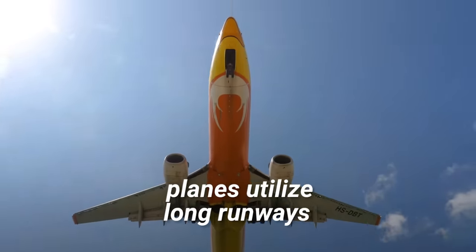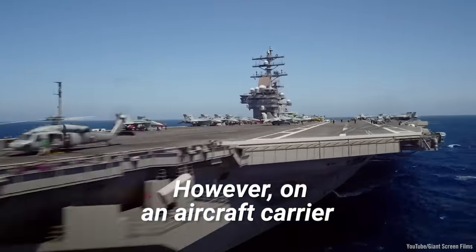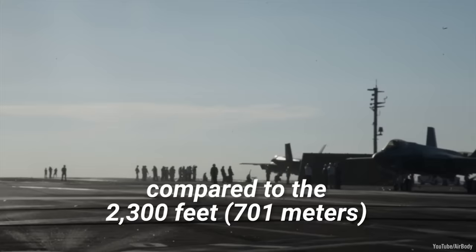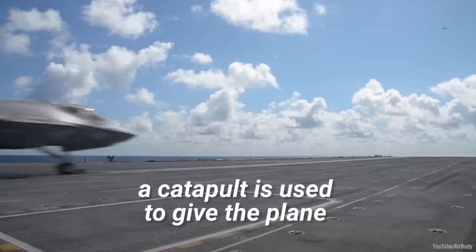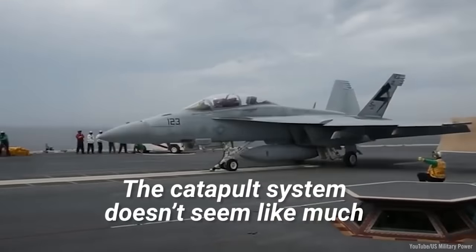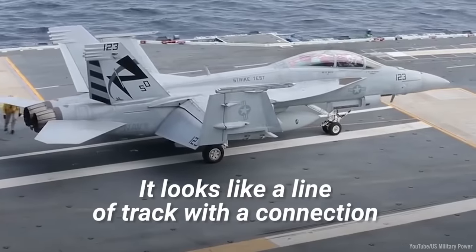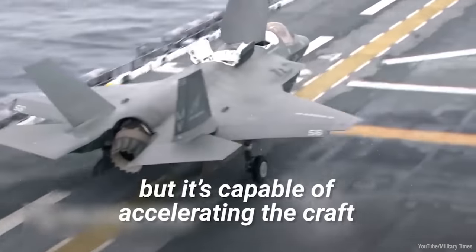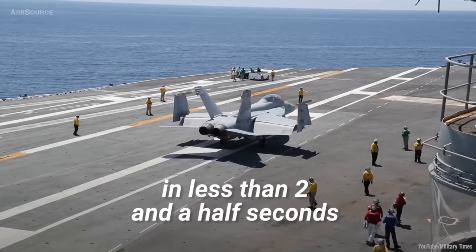On land, planes utilize long runways to gain the speed needed for takeoff. However, on an aircraft carrier, the runways are much shorter — around 300 feet — compared to the 2,300 feet needed for a normal aircraft to take off. Instead of distance, a catapult is used to give the plane enough speed for takeoff. It looks like a line of track with a connection to the front landing gear of the plane, but it's capable of accelerating the craft from 0 to 165 knots in less than two and a half seconds.